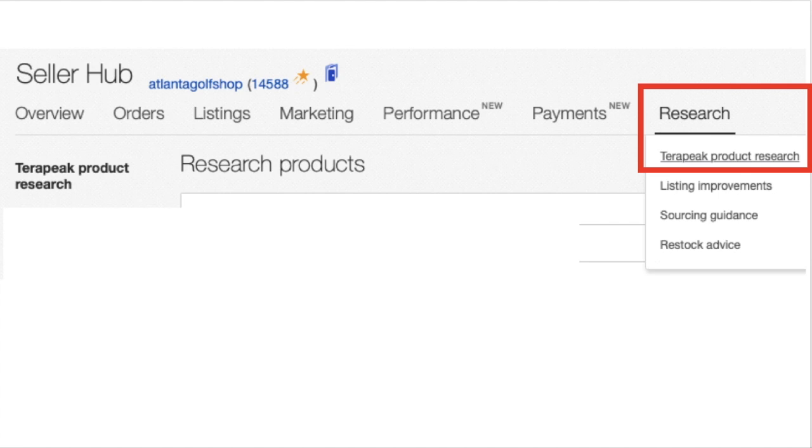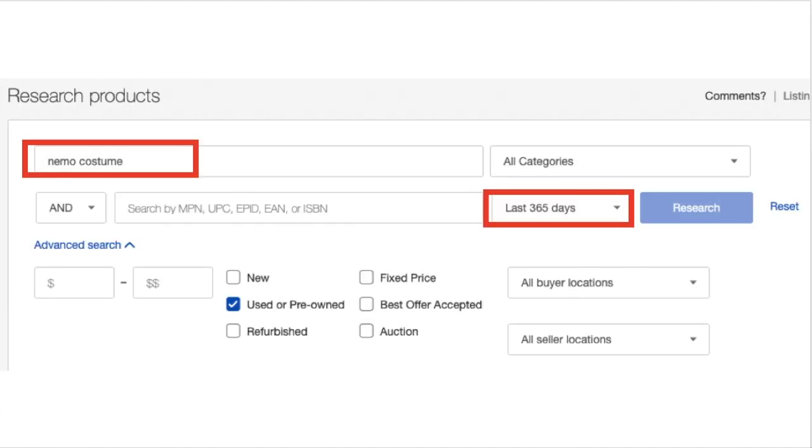Back to Nemo. I like to use the free Terapeak research tool and look back 365 days on unique items like this, so you can see if there are any seasonal fluctuations to help you know what your best-case scenario price might be. You can find Terapeak on your Seller Hub under Research. Put in your keywords — in this case, 'Nemo costume' — choose your time period (I chose last 365 days), and I usually choose used or pre-owned since that's what I normally find.